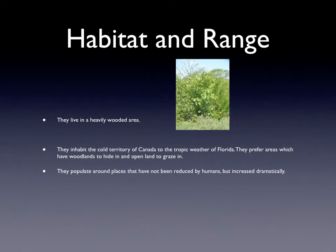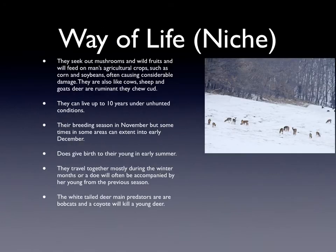This is a picture of a place where they might hide. This is a picture of them living together out in a snowy area.